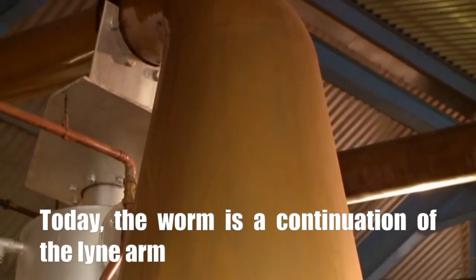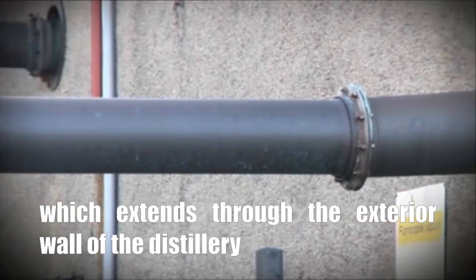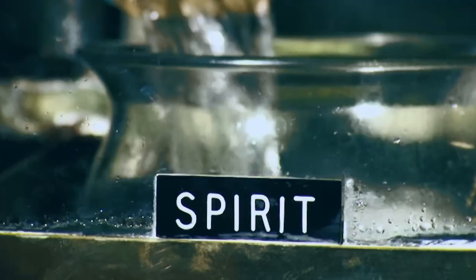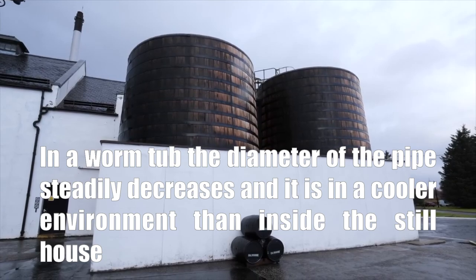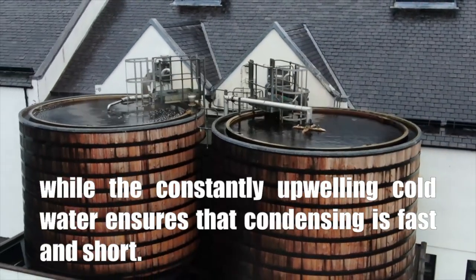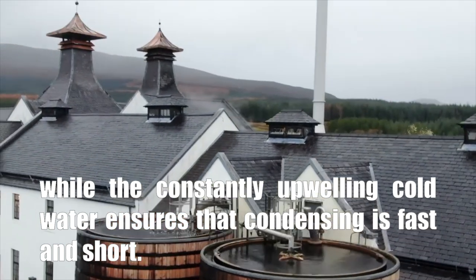Today, the worm is a continuation of the line arm, which extends through the exterior wall of the distillery, wraps itself inside the tub, and then runs into the spirit safe. In a worm tub, the diameter of the pipe steadily decreases and it is in a cooler environment than inside the still house, while the constantly upwelling cold water ensures that condensing is fast and short.